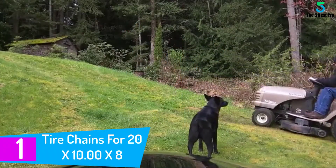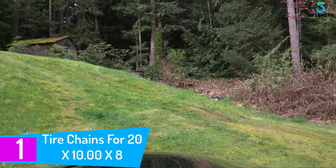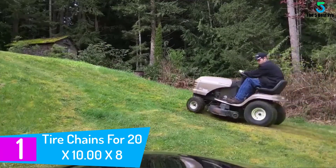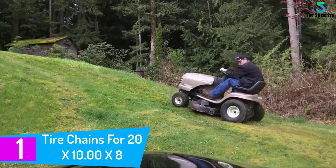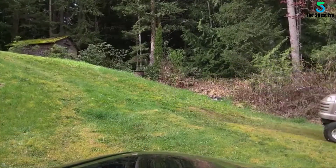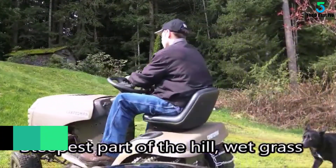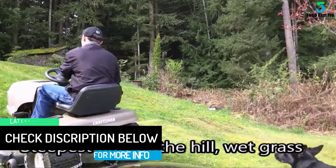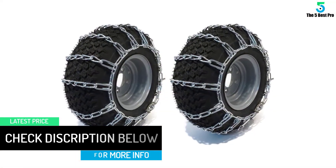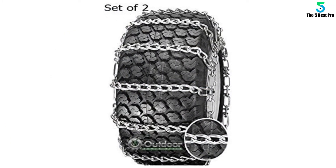And finally at number 1: Tire Chains for 20x10.00X8. My lawnmower was the reason behind purchasing these. Whenever I tried to use it I found myself getting stuck. When the grass was wet I still could not mow my lawn in peace because of constant sliding or accidental ripping of the lawn. I decided to get a tire chain and kicked myself for not thinking about it earlier. You will notice a significant improvement in traction, especially if you mow on a hilly area.